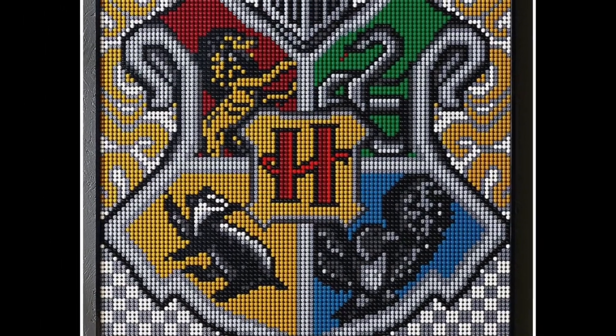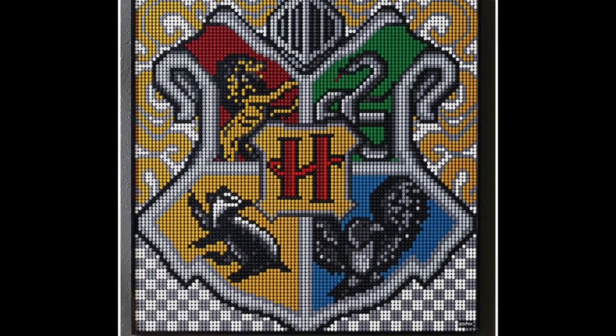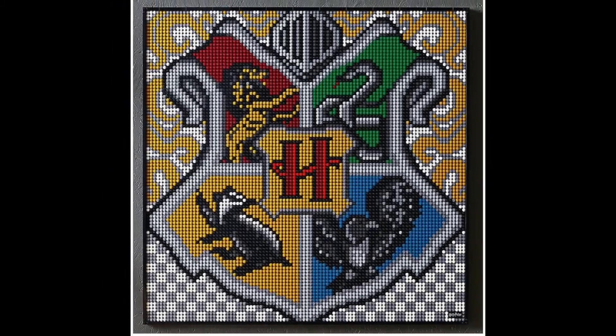I'm not going to be able to do the combined crest unfortunately, because I can't get four of these sets and that's a massive thing to display. But it looks so cool and I really wish I could do it.